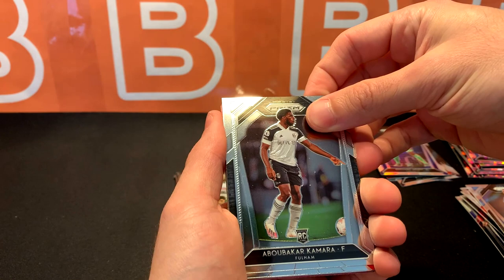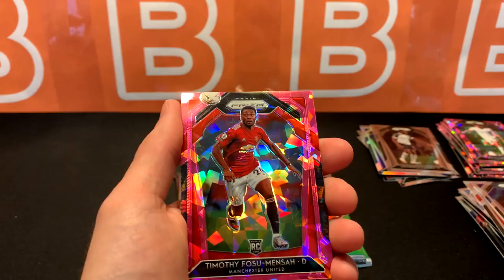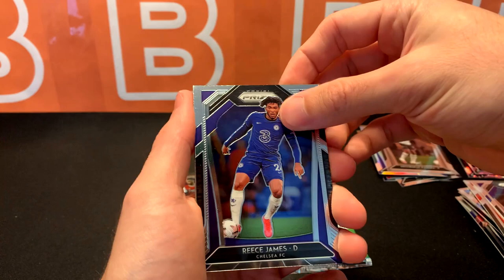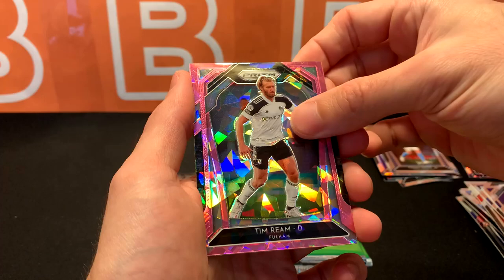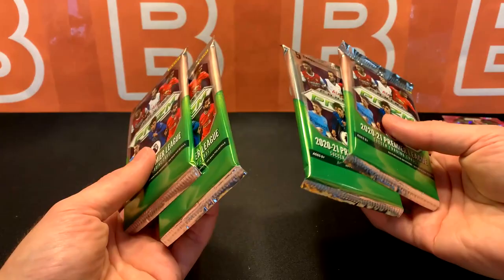Kamara rookie, got Bednarek, Alex Iwobi, the Pink Ice Fosu Mensa, and Kieran Tierney — we've got a lot of duplicate cards here, I wonder why that is. Hoping to get some City players... speak of the devils — not the actual Devils, those are Manchester United. Tommy Doyle, Harvey Barnes for Leicester, Tim Ream pink, and Tiago Alcantara. No hits so far, at least none that I consider hits — four packs left.